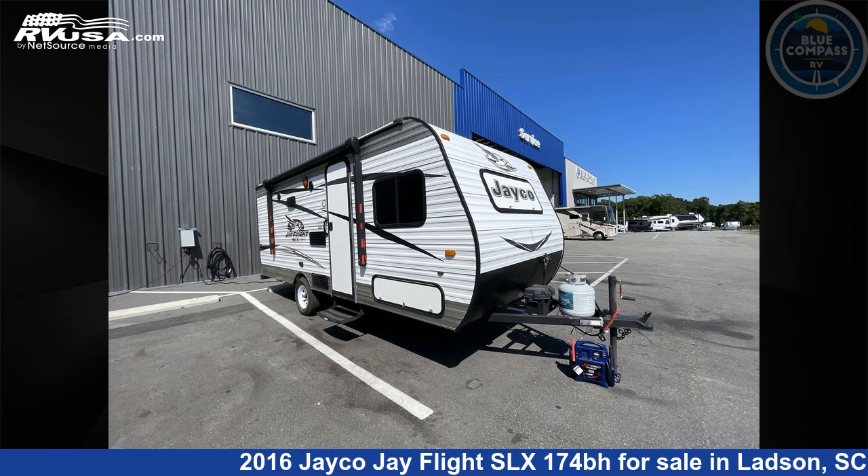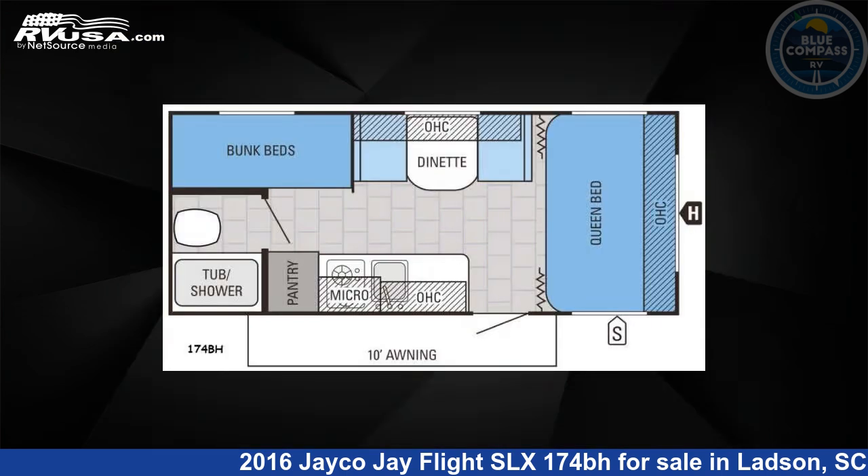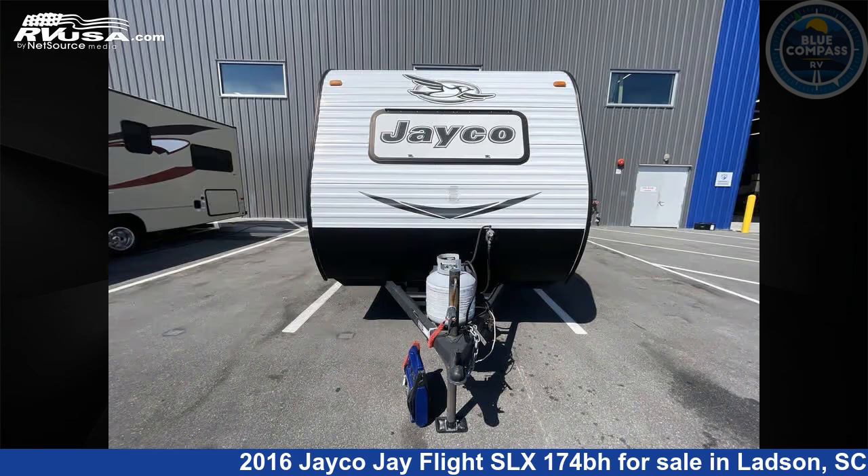This 2016 Jayco J Flight SLX-174BH is a travel trailer RV. It is located in Ladson, South Carolina, 29456 and is offered for sale by Blue Compass RV Charleston. Click the link in the video description to visit RVUSA.com and see more photos as well as the current price.